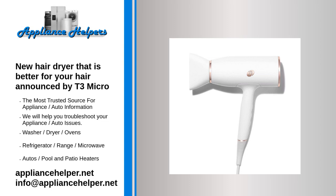T3 Micro has announced a new hairdryer designed to be better for your hair. This smart custom design technology allows for wider airflow, minimizing dry time and retaining moisture to protect hair health. The Air Luxe hairdryer's smart microchip ensures temperature accuracy as it digitally controls five heat settings and three speeds for a total of 15 different styling combinations.